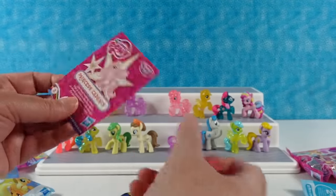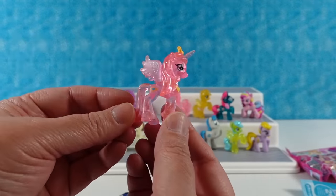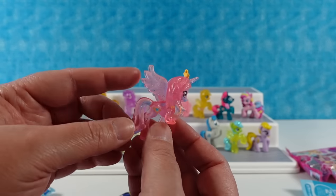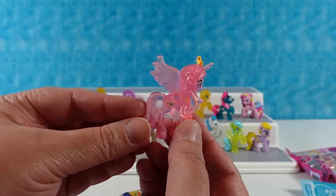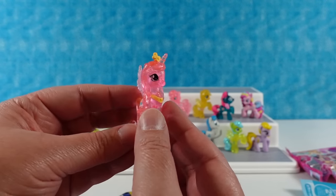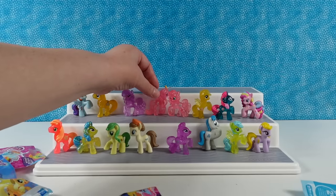We have Princess Cadence! I like her — she likes helping others. She is a tall pony, taller than the rest. She has a wing — she's a pegasus and a unicorn. She's an alicorn — she's all the things. Very pretty.